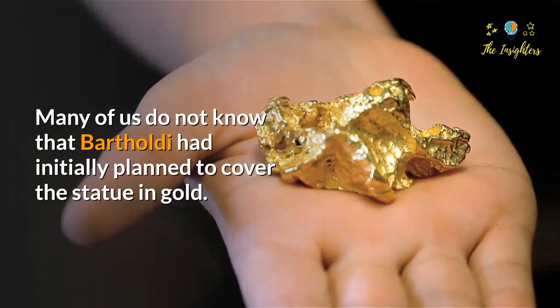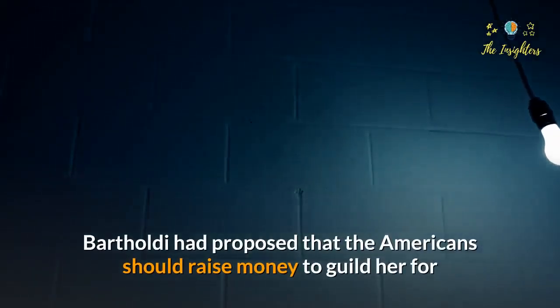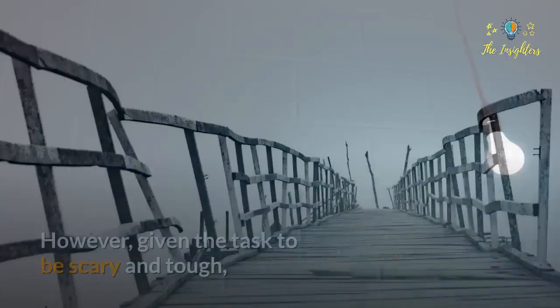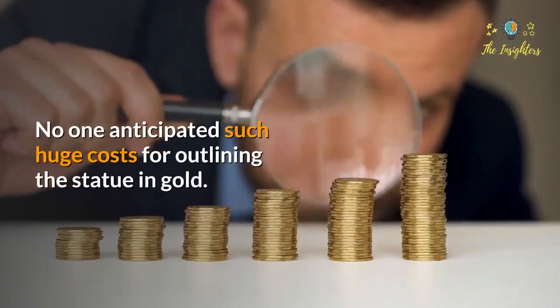Many do not know that Bartholdi had initially planned to cover the statue in gold. Bartholdi proposed that Americans should raise money to gild it, making the statue visible to people even during the dark. However, no one followed up on making the investment for outlining the statue in gold.